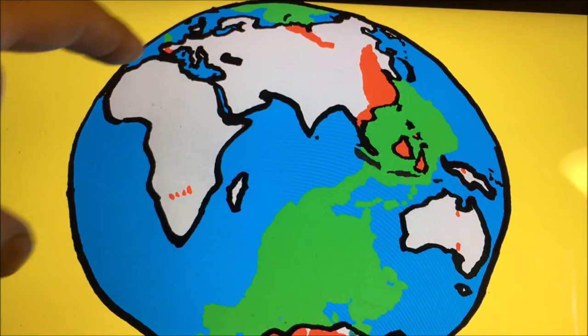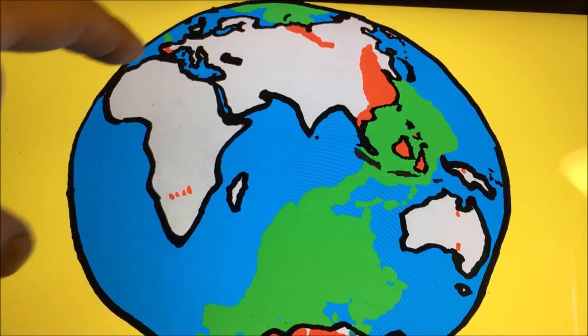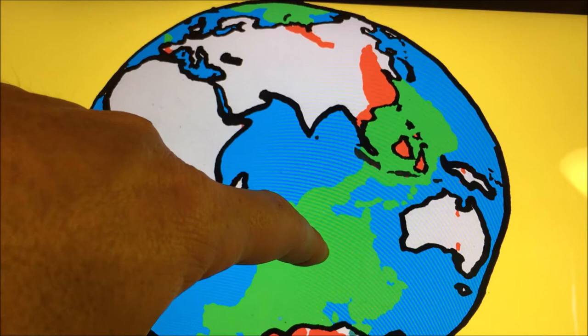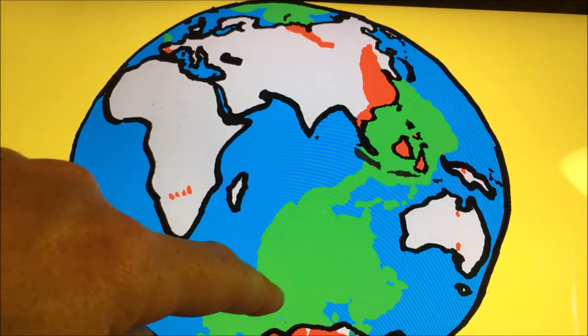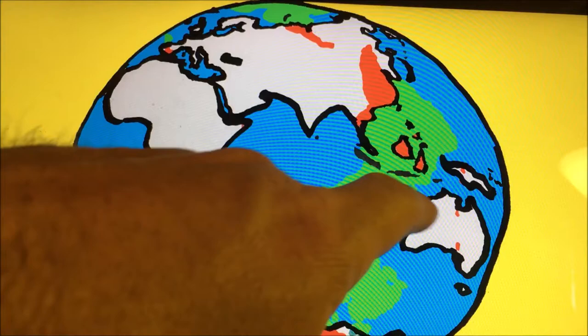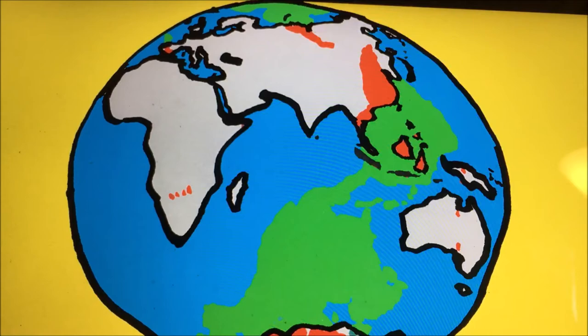The green parts are where the eastern hemisphere water intersects with the antipodes of the western hemisphere. These are all the spots where the antipodes are in the western hemisphere land masses, the greens, and then where it's just blue, all the antipodes are over water. This gives you an idea of where you would intersect your antipode on a circumnavigation.